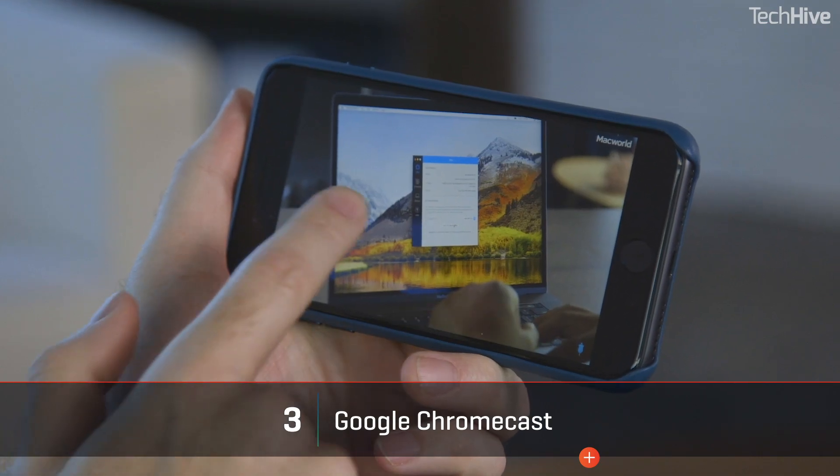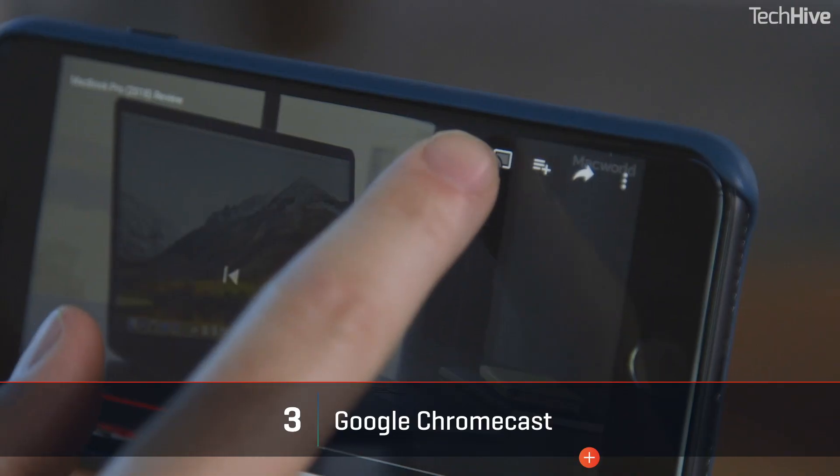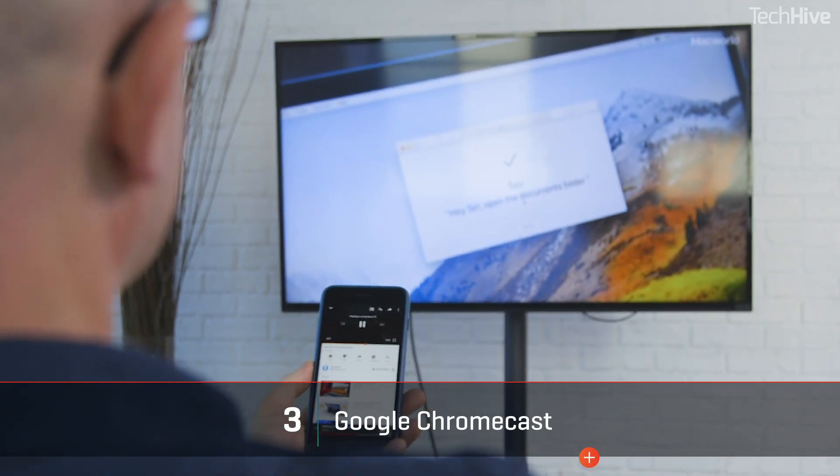A cheaper alternative to AirPlay is Google Chromecast. It works in much the same way, and there are thousands of compatible apps. You'll need a Chromecast dongle unless you have an Android television, and you'll also have to download the Google Home app to set it all up. Once that's done, you again go through pairing, and then look for the Chromecast button in apps to send video and audio.